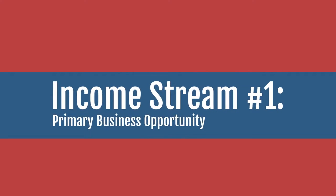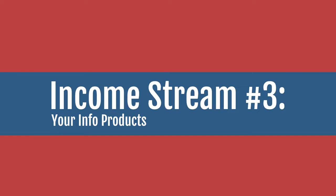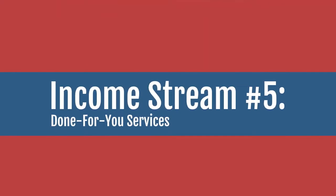This is where you start to move towards a six or seven figure business. There are five different types of income that our six steps method focuses on. Number one, income from your primary business opportunity. Number two, income from affiliate marketing. Number three, income from creating your own information products. Number four, income from coaching. And number five, income from done-for-you services.